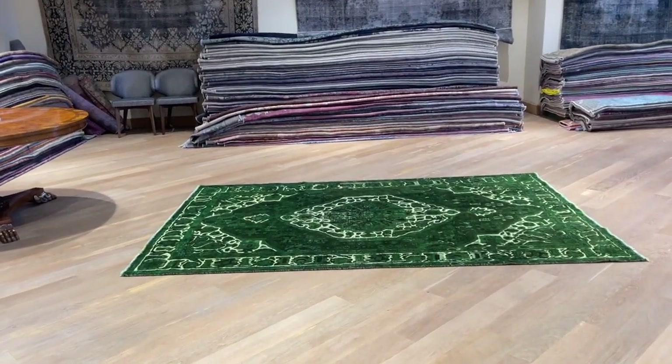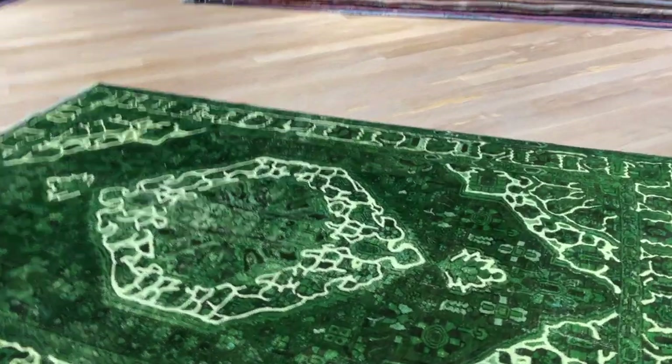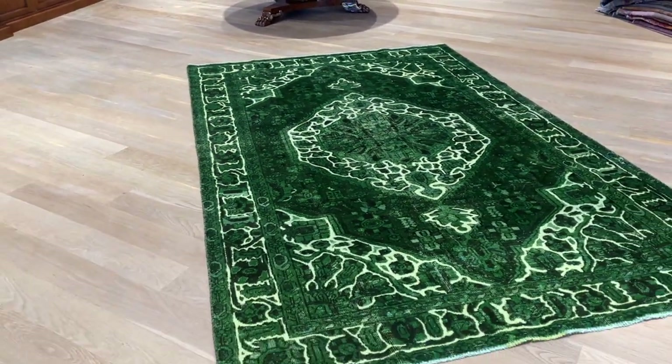Code 23071. It's a Persian handmade carpet. This is a truly beautiful, unique green carpet with a very nice design and feel.